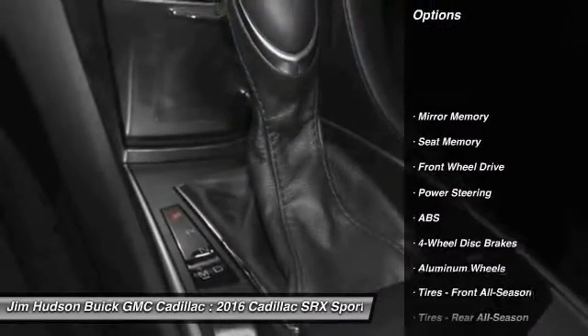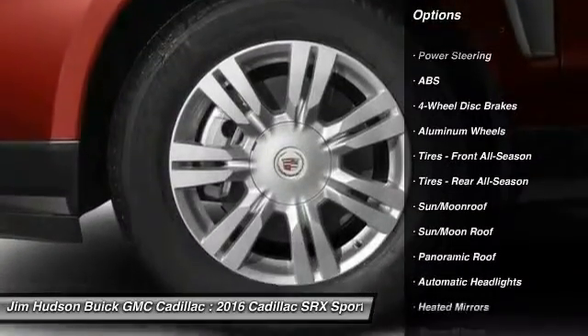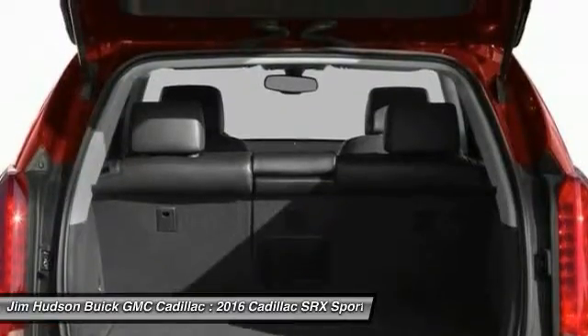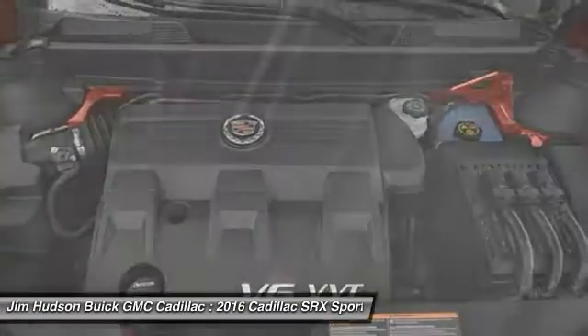Power passenger seat, remote engine start, anti-lock braking system, keyless entry, stability control, steering wheel audio controls, traction control, backup camera, moonroof, Bluetooth.